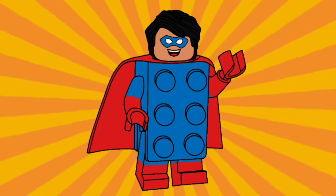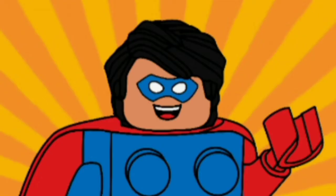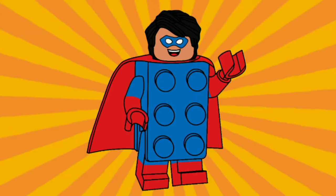Welcome to a brand new video, everybody. As you guys know, I am Super Pieces, and today we're gonna be taking a look at all the Batman sets that are releasing this spring. So let's just get right into it.